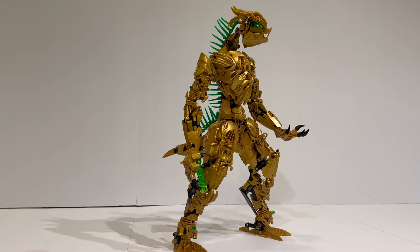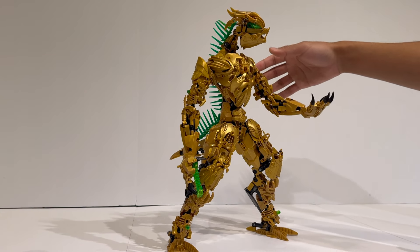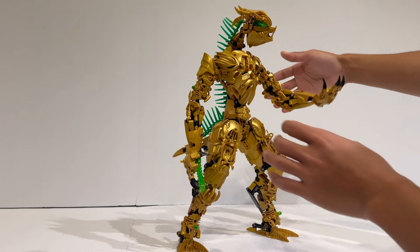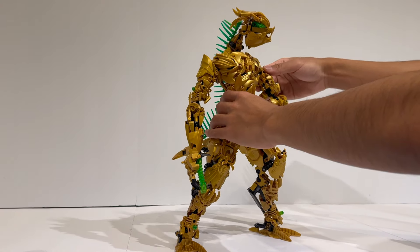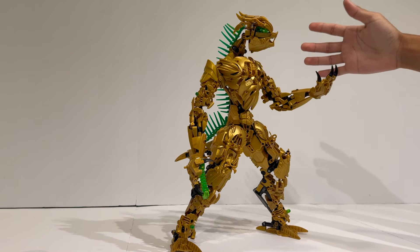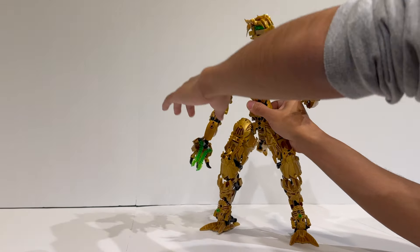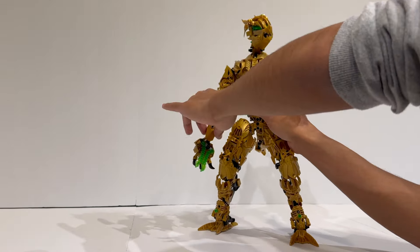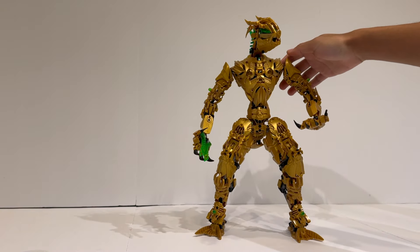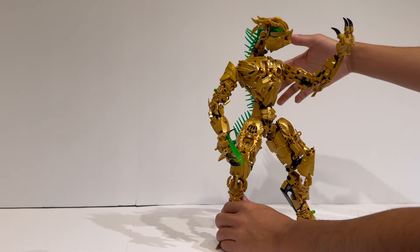Moving on to the arms — the arms are pretty good. Honestly, my only downside is that they simply do not support the weight of even their own hands. No matter what I do, I just cannot get this arm to stay in one position. It might be a little better if you want it reaching upwards, but it still keeps drooping downwards. The same can be said for the other arm. The arms are just a little bit too heavy for the model's joints. The good thing is that you can always add a friction add-on piece — it might compromise the aesthetics a little bit — but it will actually allow you to move the arms around and hold their positions.